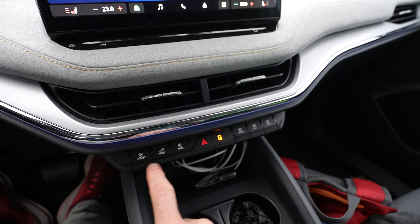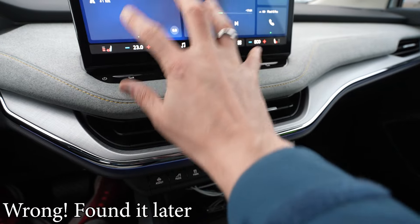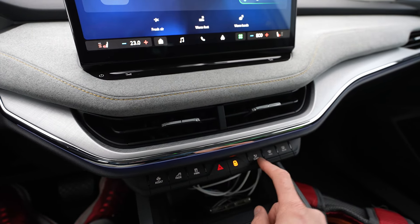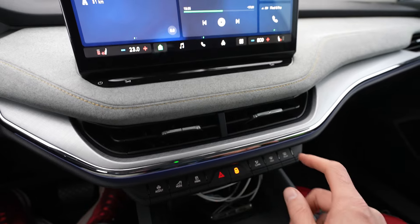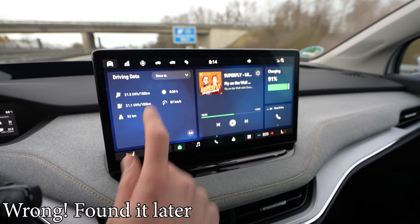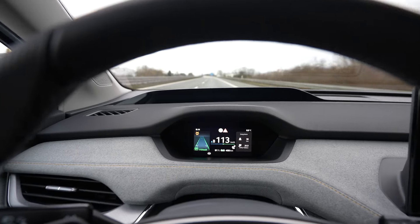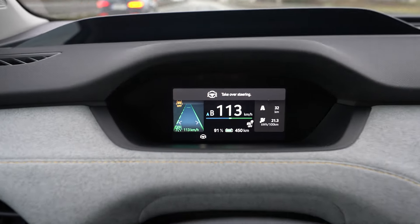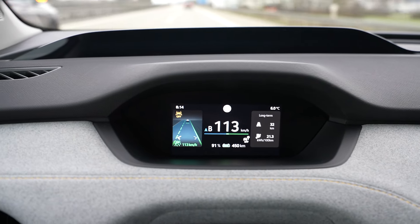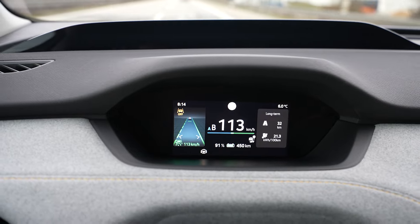We have a lot of physical buttons — assist mode, park, climate. You cannot access the climate through the infotainment system; you have to press a dedicated button here. You also cannot cast. I couldn't customize those buttons underneath, but I can customize the buttons up top. The screen is the same size as in my ID3 and ID4/ID5.